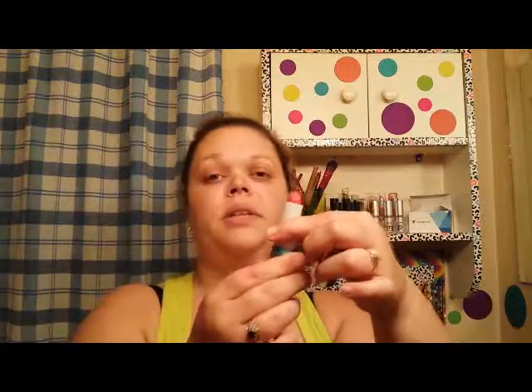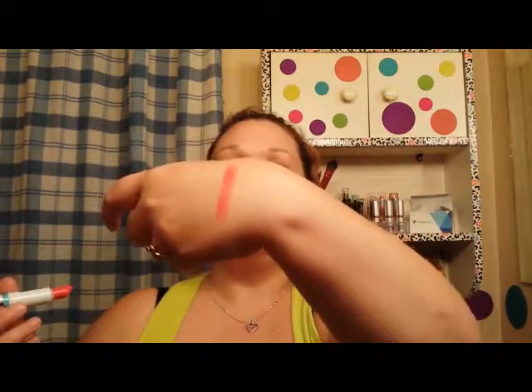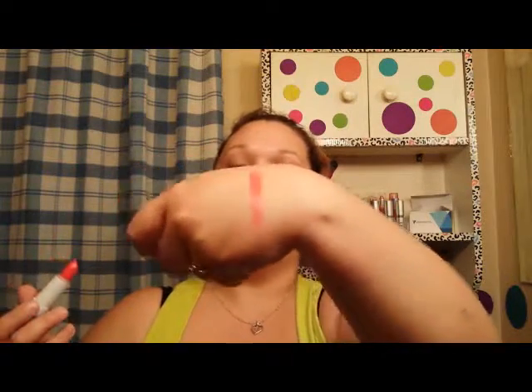The next thing I'm going to grab is by Mirabella. This is a color vinyl in the shade Coral Flash. The case is just absolutely stunning — if the two sides don't line up where they're supposed to meet in the center, it doesn't close. The packaging is simplistic but really pretty. Swatching it, it's not quite an orange, it's not quite a red, it's a mixture of both — a really pretty summer color which I'm hoping to implement in one of my upcoming tutorials.